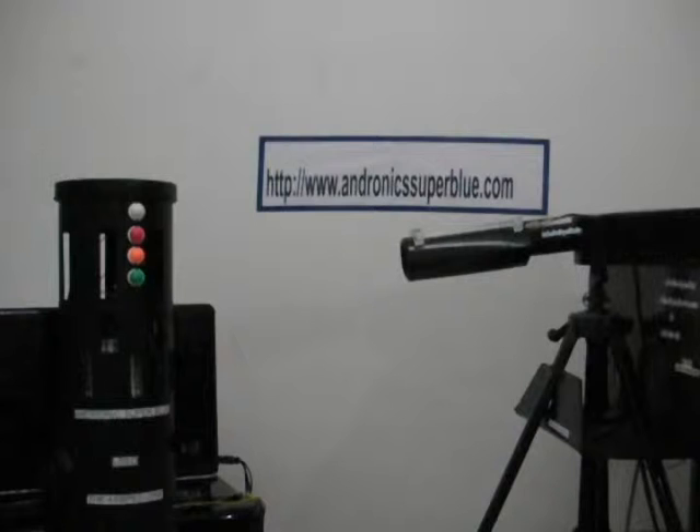It's an electromagnetic advanced detector. ASB has designed and tested the LRED with a major defense contractor, detecting explosives one meter in the ground, traveling at 60 miles per hour. The LRED has passed all tests with 100% accuracy. This video you are about to see will demonstrate the LRED